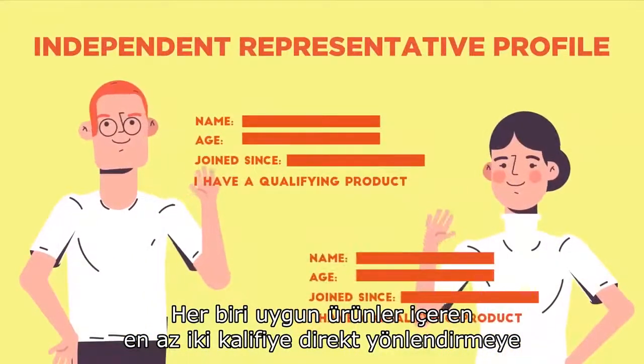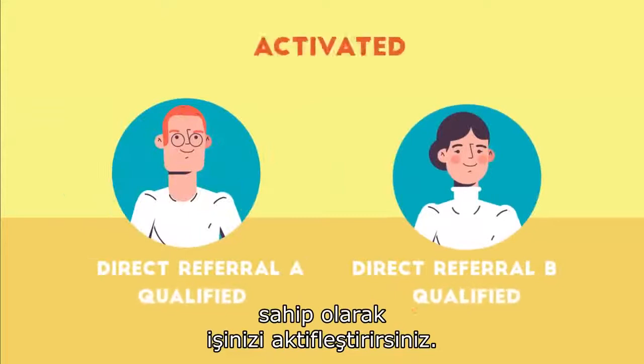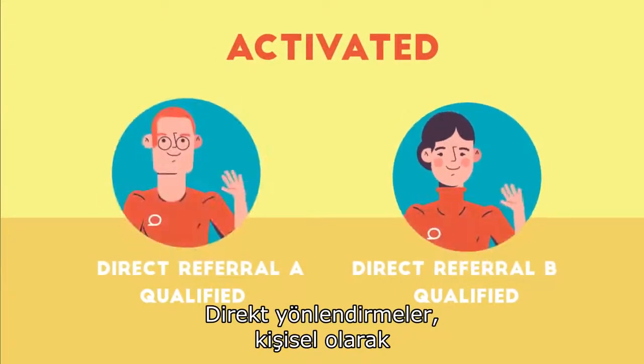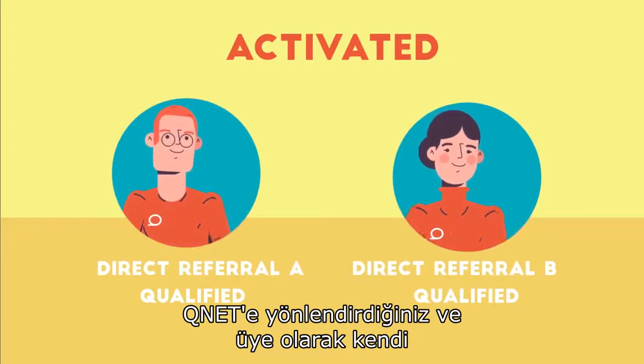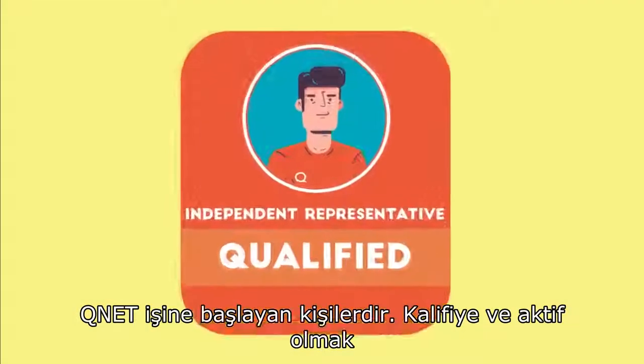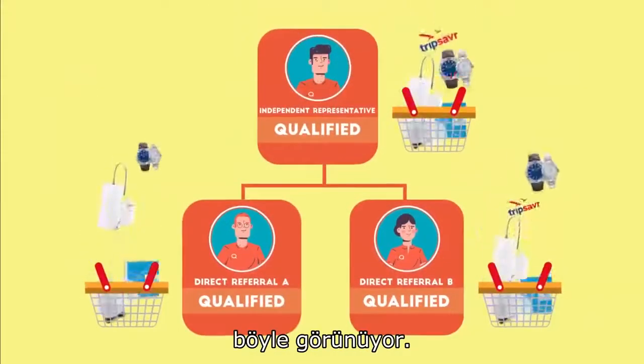You activate your business by having at least two qualified direct referrals with qualifying products each. Direct referrals are individuals that you have personally referred to QNET and have started their own QNET businesses as IRs. Being qualified and activated looks like this.